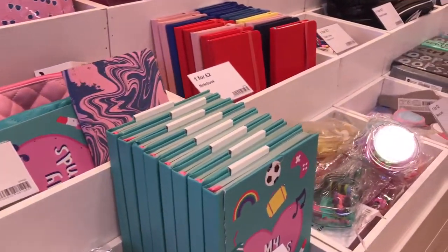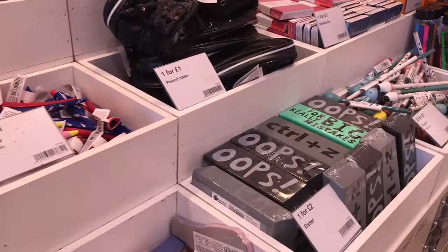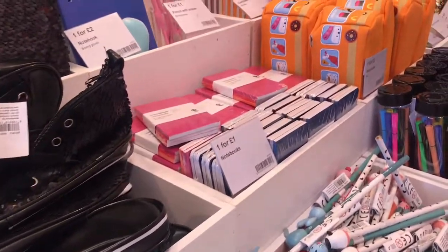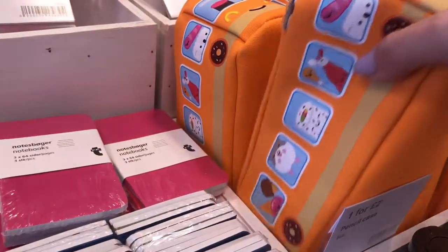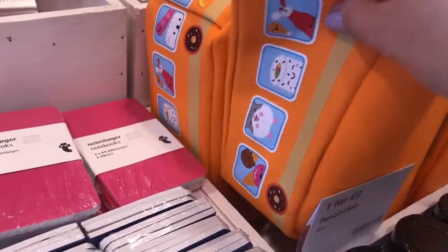Going along all the stationery and notebooks, as you can see, I could spend ages just looking at all the different pieces. And then you've got the little bus pencil case.